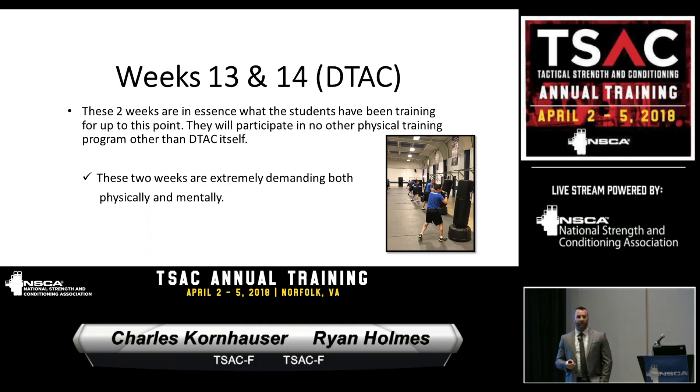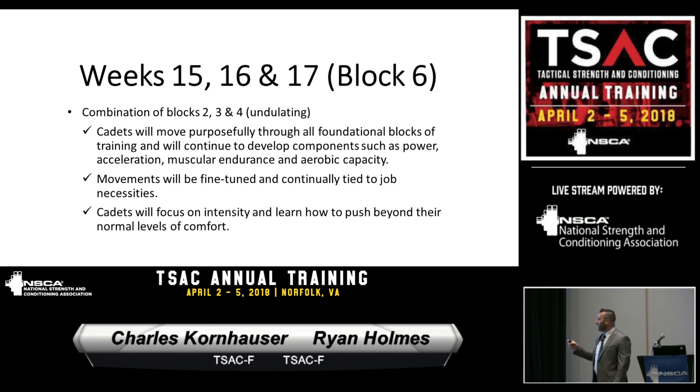Weeks 13 and 14 are defensive tactics — and this was not always the case. Defensive tactics used to be spread out through training, but once we identified that Krav Maga training is physical training and should be recognized as such, it became its own block. Everything we did up to that point is really leading to these two weeks, which are the apex of the academy. Historically this is where you'd see a concentration of injuries, but having utilized this model, those injuries have been diminished.